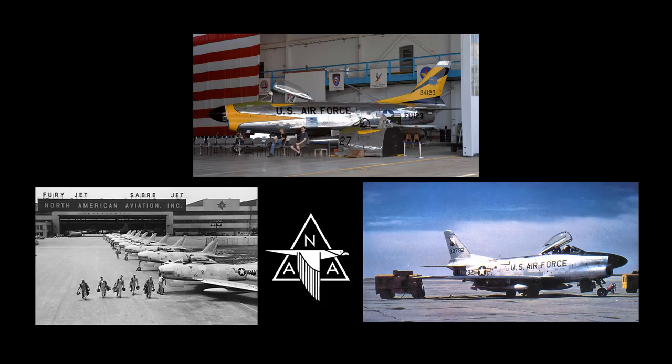The airframe at the MAPS Air Museum is an F-86L. The aircraft was built as an F-86D at North American Aviation in Inglewood, California, and was delivered to the United States Air Force on January 27th, 1955, with serial number 53-0658.